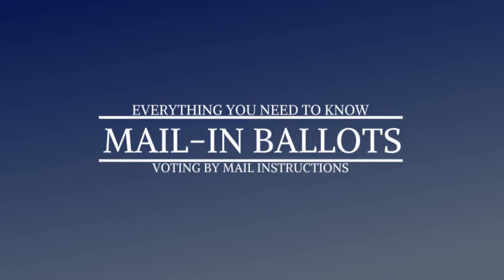Brookline Voters, the November 3rd election is coming up. Please register to vote by October 24th. Then you have four ways to vote.